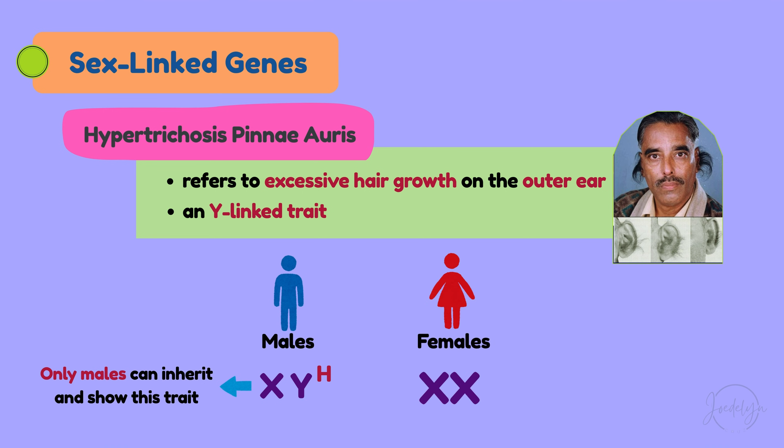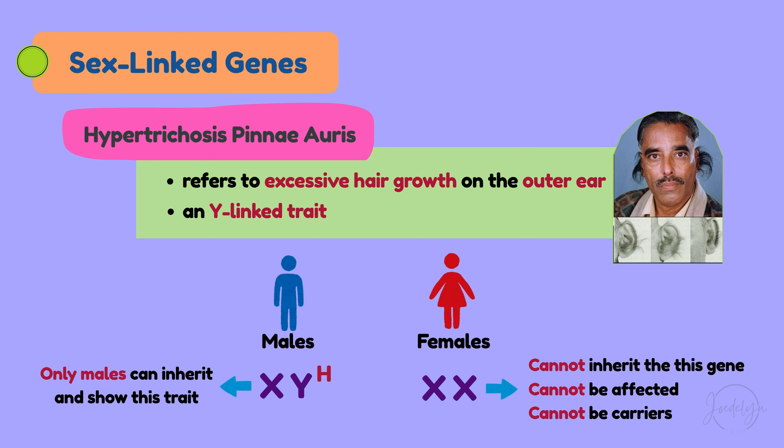Females, on the other hand, have two X chromosomes (XX) and no Y chromosome. Because of that, they cannot inherit this gene. They cannot be affected, and they cannot be carriers.